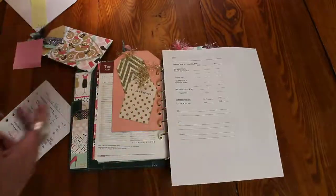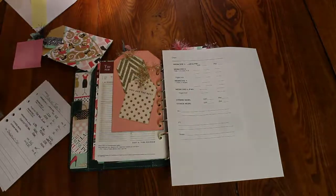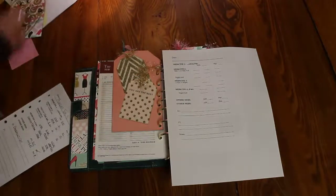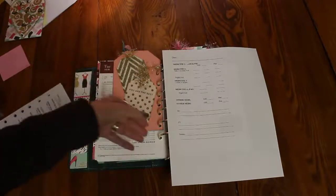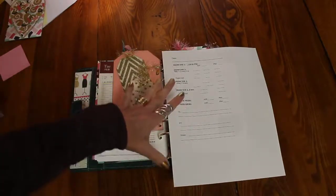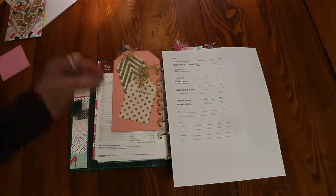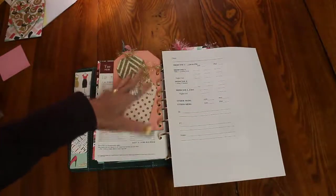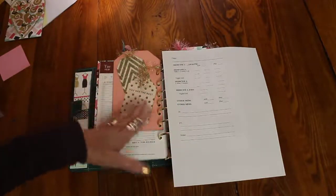I worked this out in Publisher — it's a program I like to work with. You can use whatever program you like better and design it however you want to meet whatever you want. We have several medicines that we're dealing with. And again, it doesn't have to just pertain to medicine — if there's anything you need or want to track, this will give you an idea of how to do it. I don't want the videos to be too long, but we're going to go through it kind of quickly.